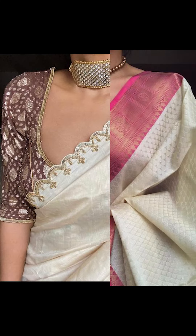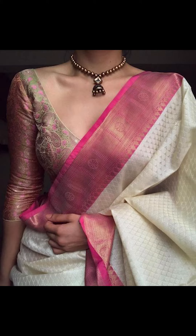Welcome to Fashion Trends. In today's video, we'll be seeing how to style yourself with a sari and contrast blouse. So let's go.